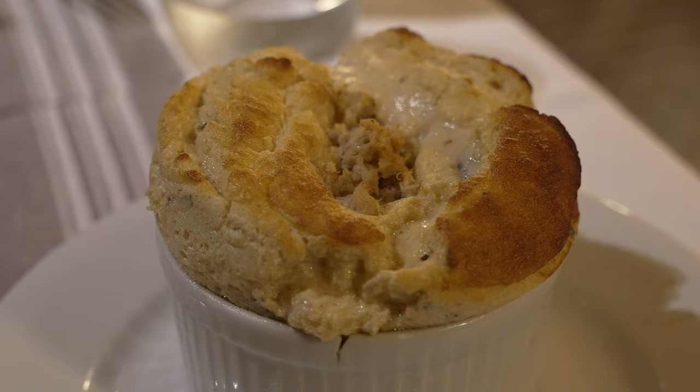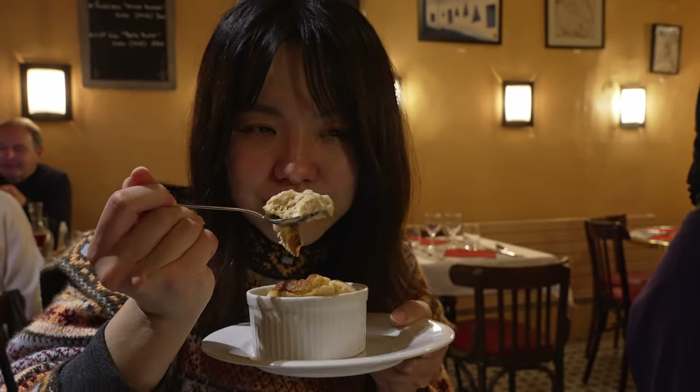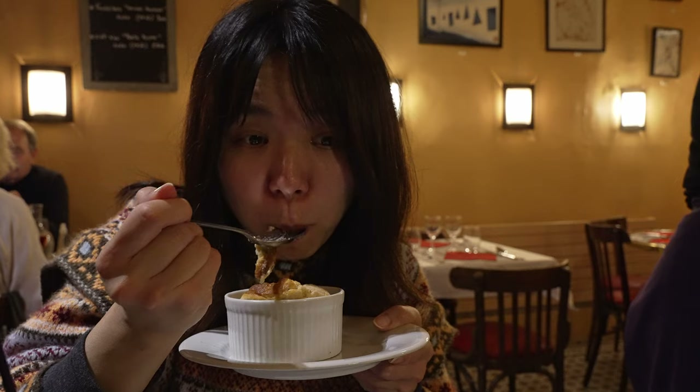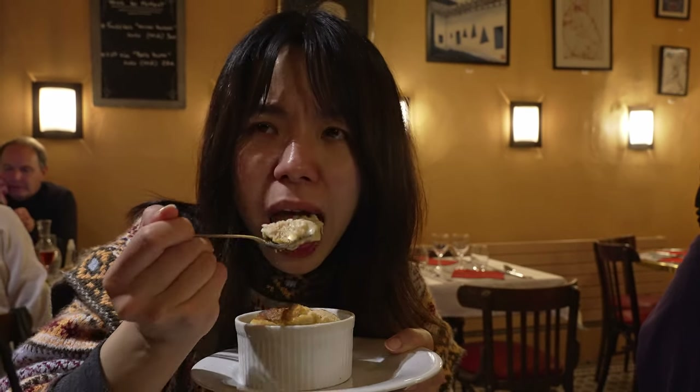As you take bite after bite, after the initial surprise of the texture, you start noticing a shortcoming — the lobster flavor is not robust enough, probably because it's made into a soufflé format. After you get past that surprising texture, it gets a little bit boring. Still, it's a very interesting starter dish, and I have definitely never had a savory soufflé before — this is my first time ever.